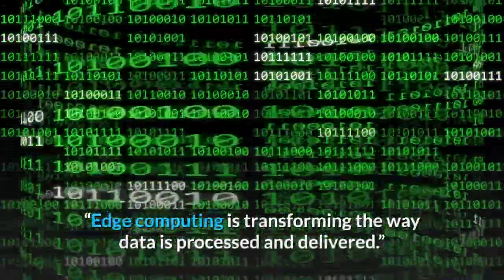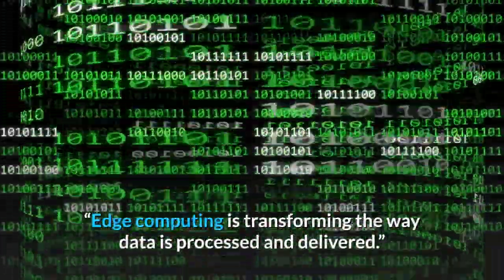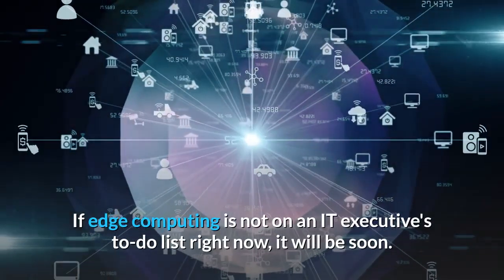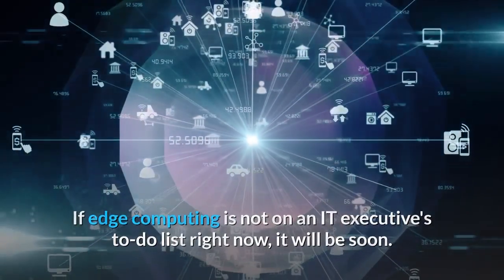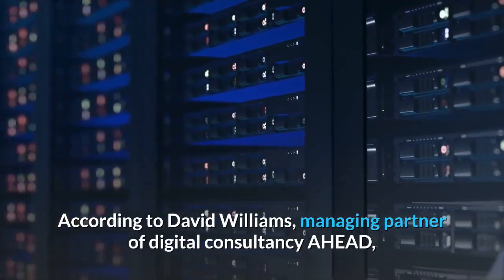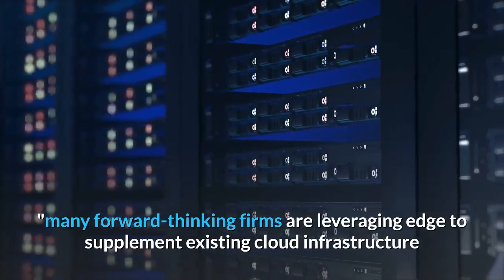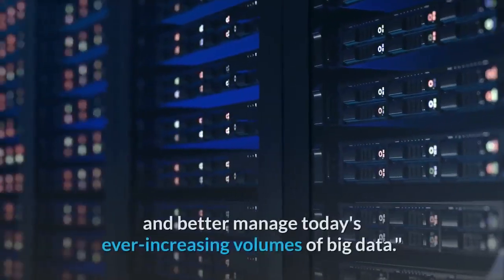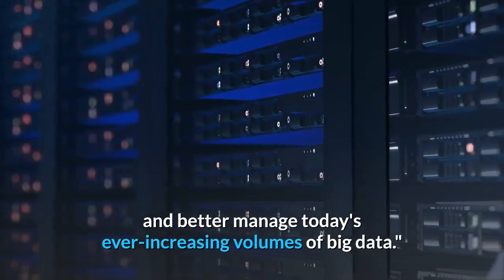Edge computing is transforming the way data is processed and delivered. If edge computing is not on an IT executive's to-do list right now, it will be soon. According to David Williams, managing partner of Digital Consultancy Ahead, many forward-thinking firms are leveraging edge to supplement existing cloud infrastructure and better manage today's ever-increasing volumes of big data.